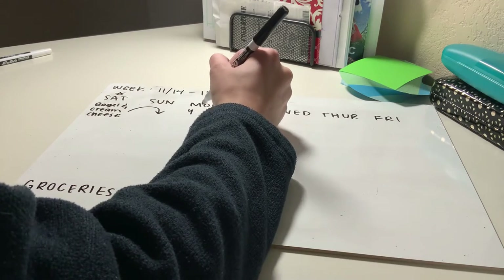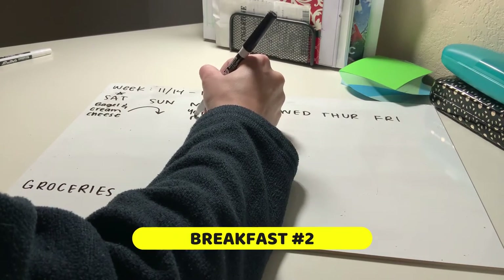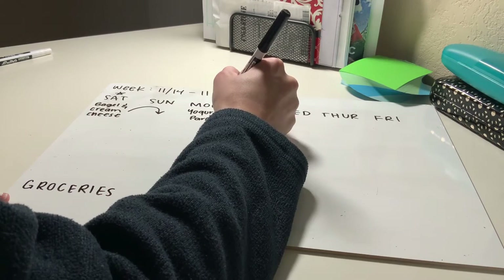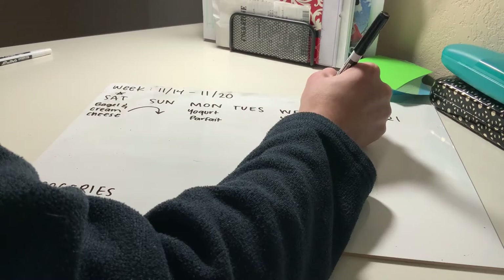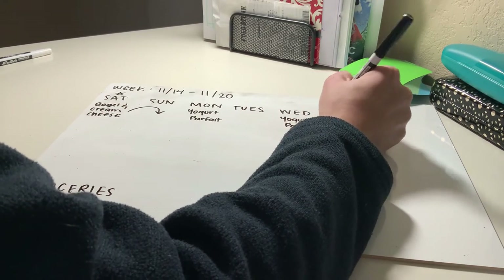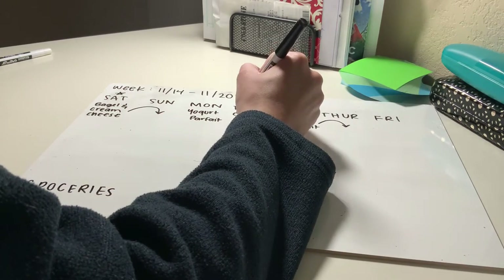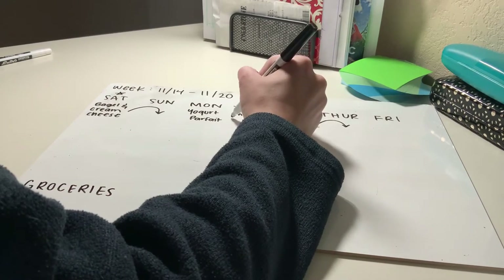My second, medium-difficulty breakfast this week is going to be a yogurt parfait — or just some yogurt. I usually like the Greek vanilla kind, some fruit, and then some granola. All three together make a great nutritional and filling breakfast. That one I'm going to put on Mondays, Wednesdays, and Thursdays.